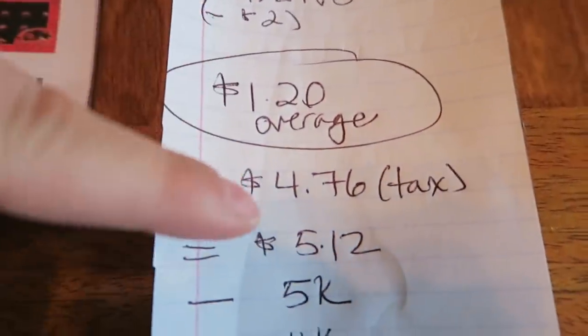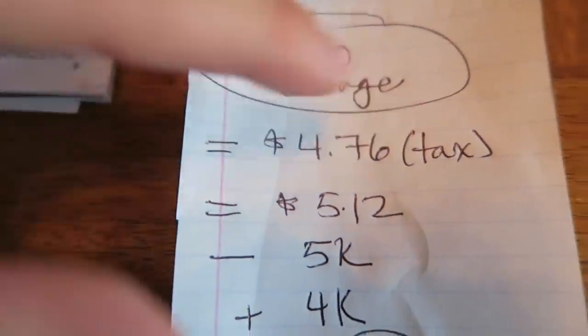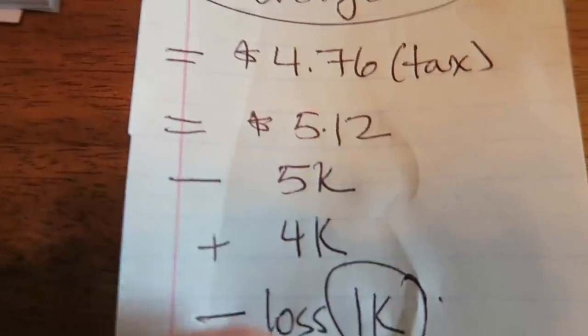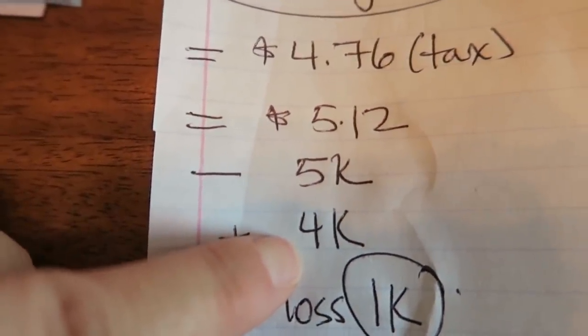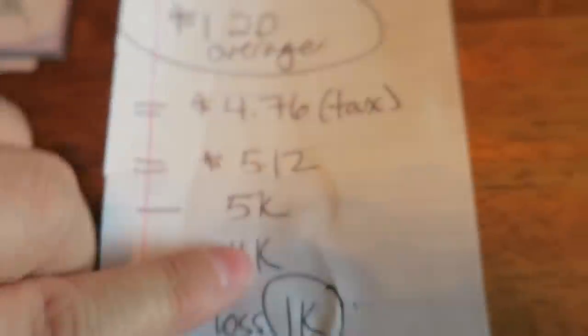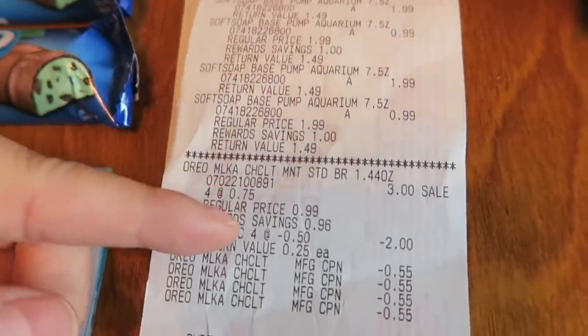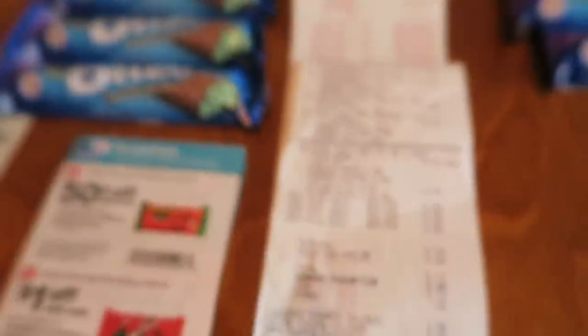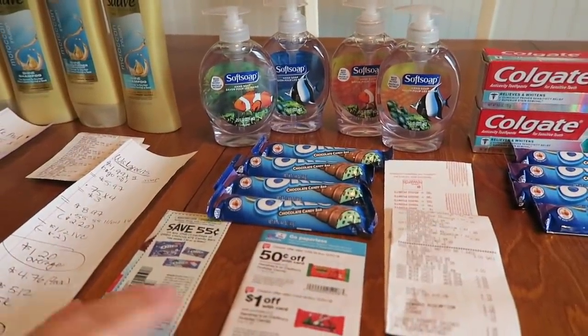After the coupons it was $4.76 not including tax; with tax here in Michigan it was $5.12. I surrendered $5 of points and got back 4,000 points when I bought the four hand soaps — basically a loss of a dollar of points, but I make up for it in the second transaction. Let's look at the receipt: the candy, the IVC, all those coupons — $0.12 out of pocket. That is my kind of couponing.